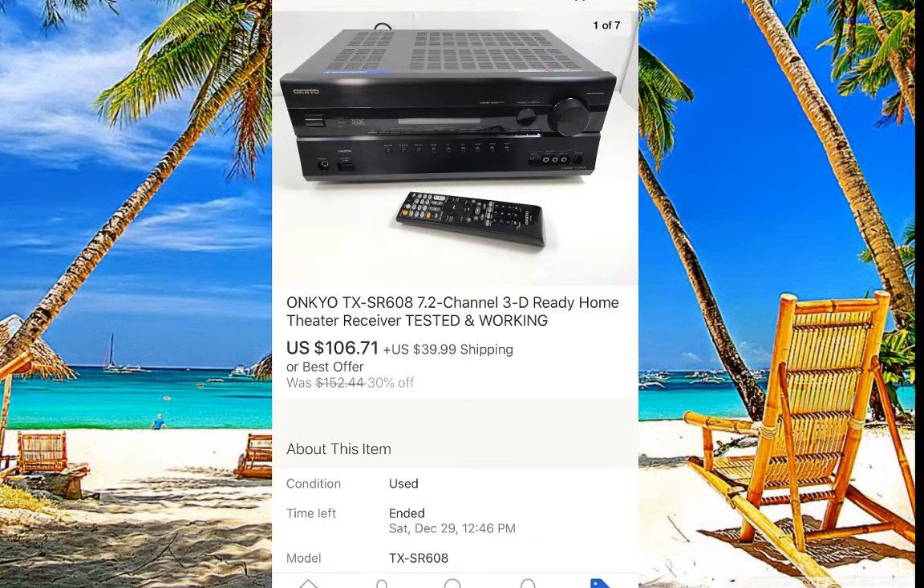This Ankyo receiver came from a friend who was going to throw it in the garbage. He brought it to me before Christmas — it had the remote and everything but was very dirty. I had to open it up and use a compressor to clean everything so it looks like new. It sold after about one week for $106 with $40 shipping — it was a bit heavier, so make sure you charge enough for shipping.